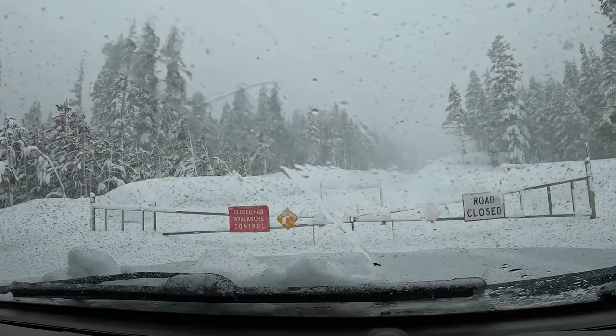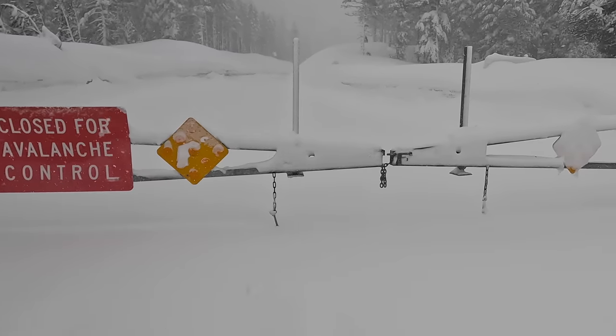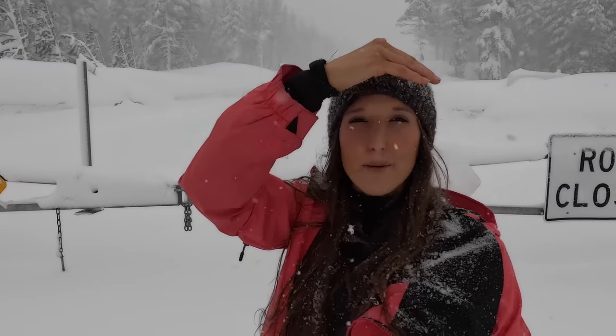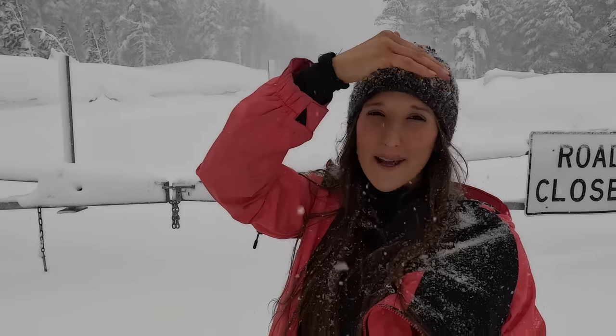Well it's official — I am stuck here for the night. They closed the road for avalanche control. Thankfully I brought extra water, propane, and food so I'm just going to be camping overnight. That's why it's so important to always be prepared for winter storms, because you never know what's going to happen. Now I have to go find a place to camp.